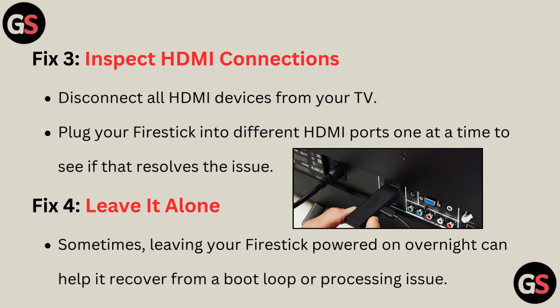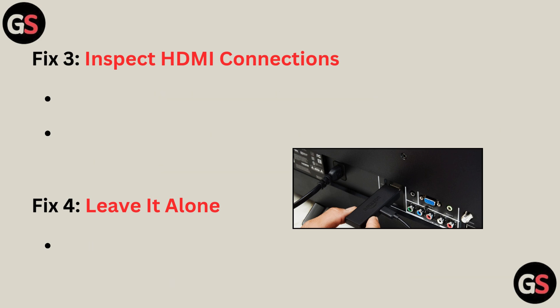Fix 4: Leave it alone. Sometimes leaving your Fire Stick powered on overnight can help it recover from a boot loop or processing issue.